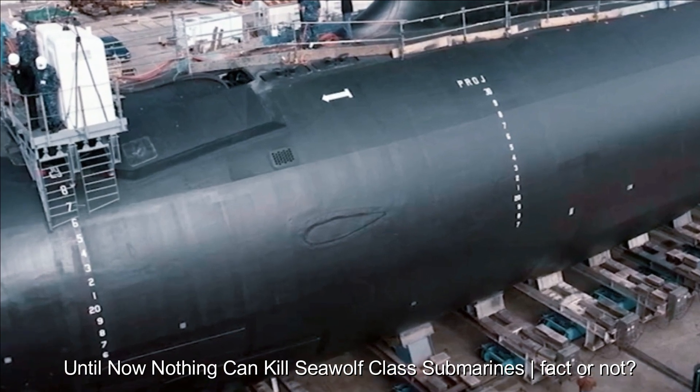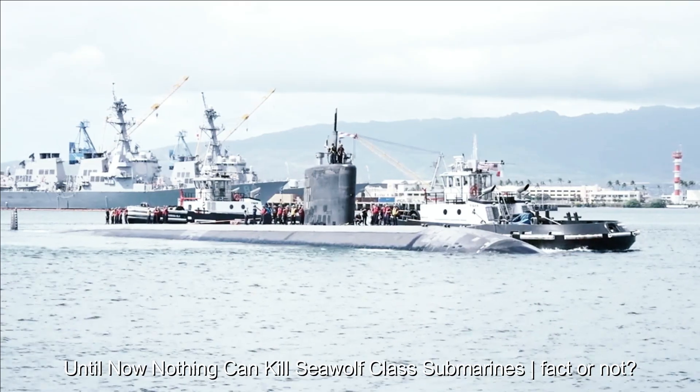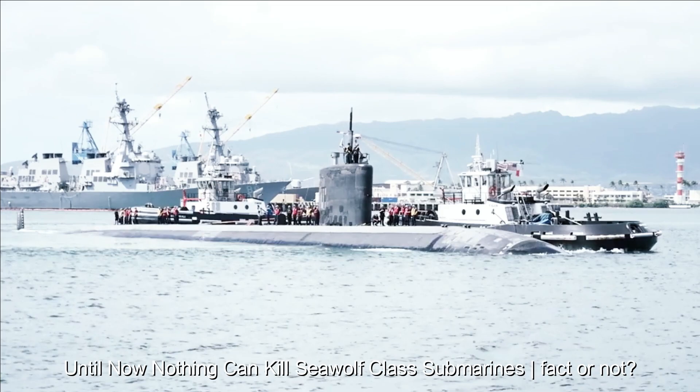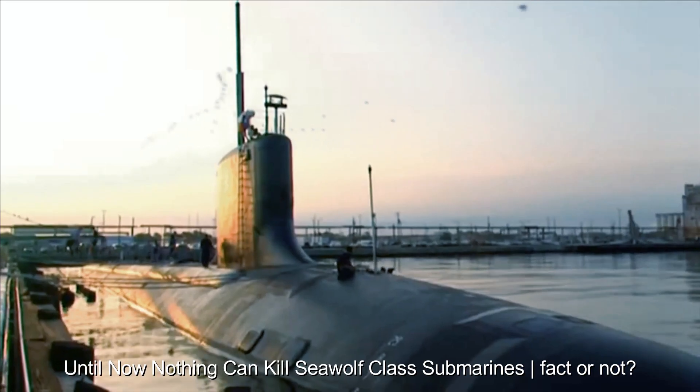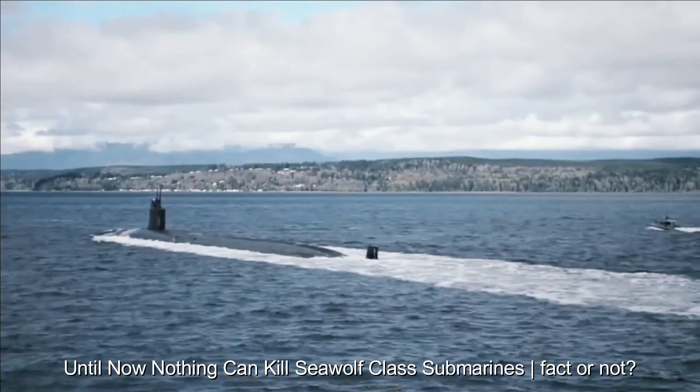With a combination of advantages in terms of stealth, weapons technology, and operational capabilities, Seawolf-class submarines are a very effective tool in force projection and sea control, and carry out strategic missions in a complex aquatic environment.